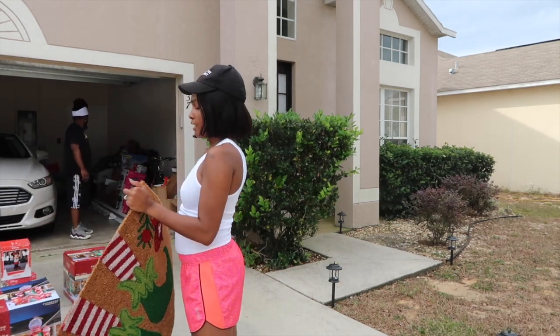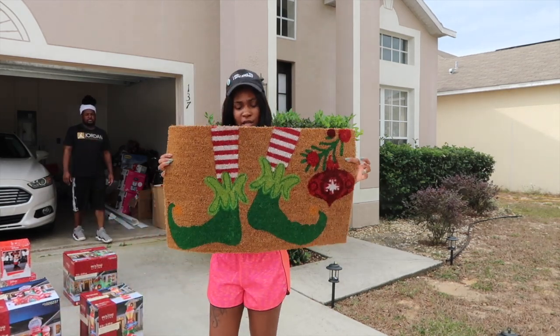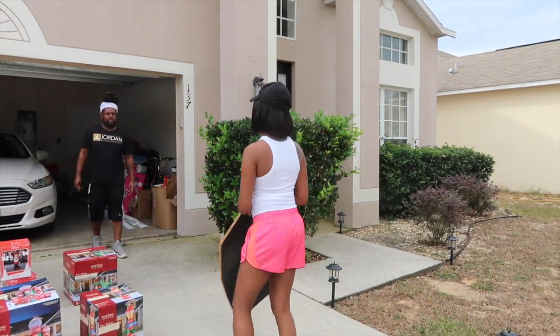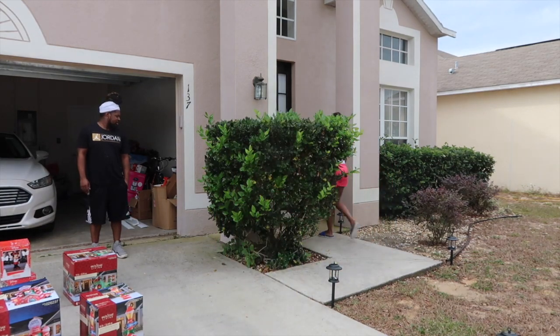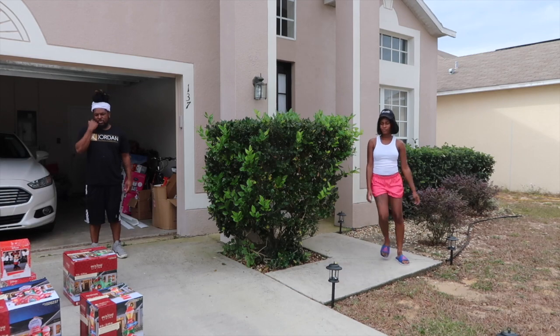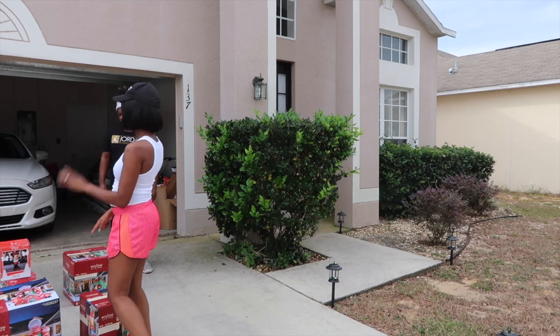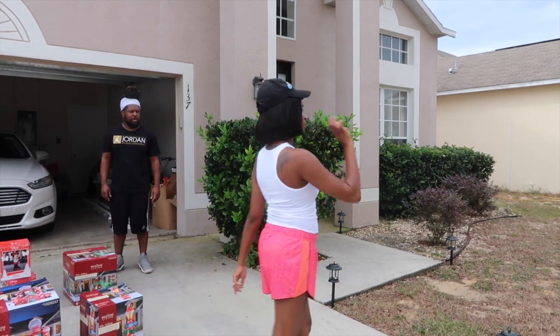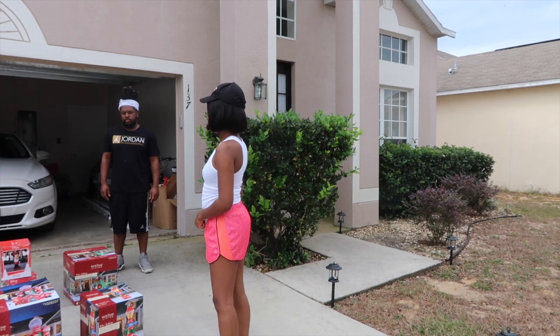I'm going to change out the Halloween doormat and put out this little elf doormat right here. It's something that can go underneath and keep the rain off.